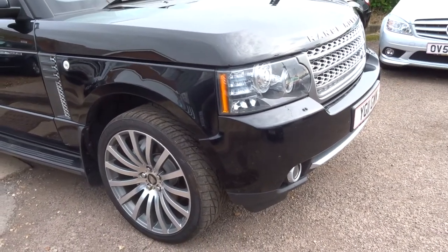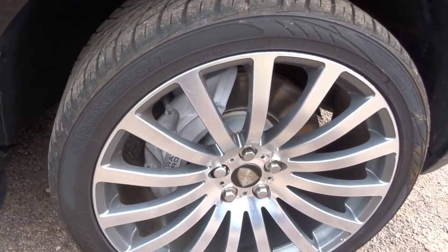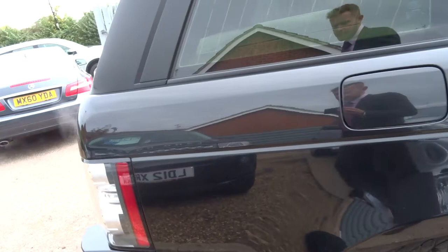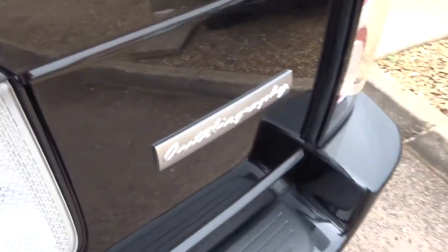It has front fog lights, daytime running lights, these enormous six-pot brakes at the front, and rear privacy glass. I'm just going to show you around and highlight some of the key features of the car and show you the specification. You can see the Autobiography badge there.